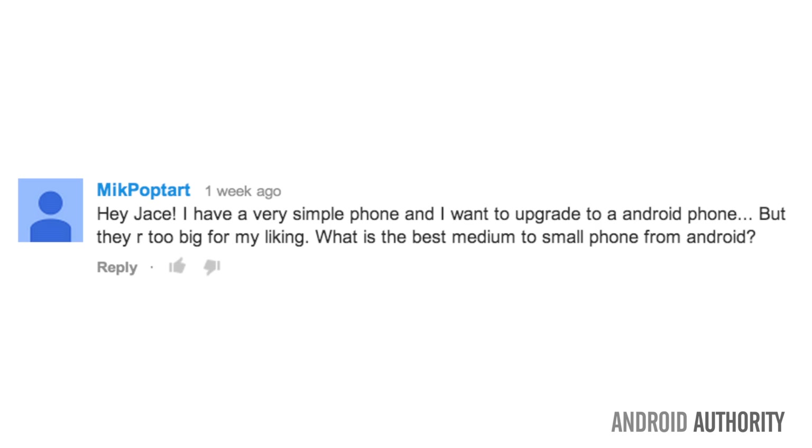With all the phablet fans out there, I found another Android brother that likes reasonable-sized phones. Mike Poptart asks: I have a very simple phone and I want to upgrade to Android, but they are all too big for my liking. What is the best medium to small phone on Android?